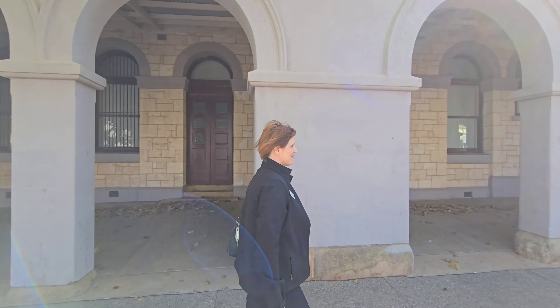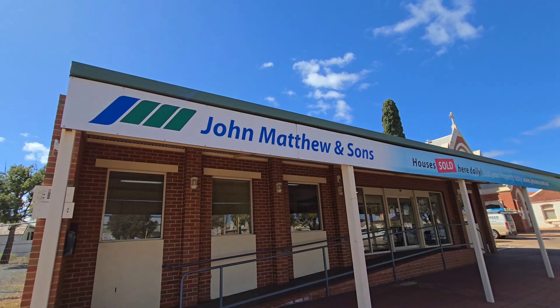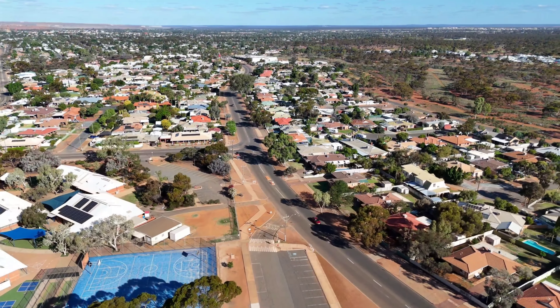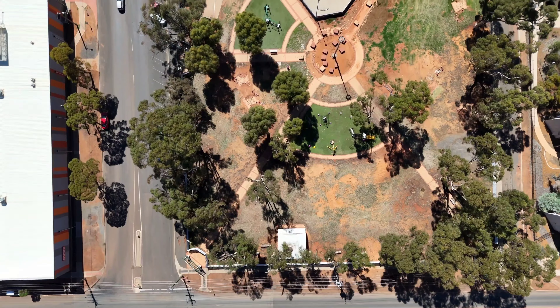The Kalgoorlie Boulder property market is ticking over nicely, with this month being particularly good for first home buyers, with a number of people snapping up their first property. Also very pleasing to see this month — two young men actually bought their first properties and we just completed settlement. So congratulations and well done.